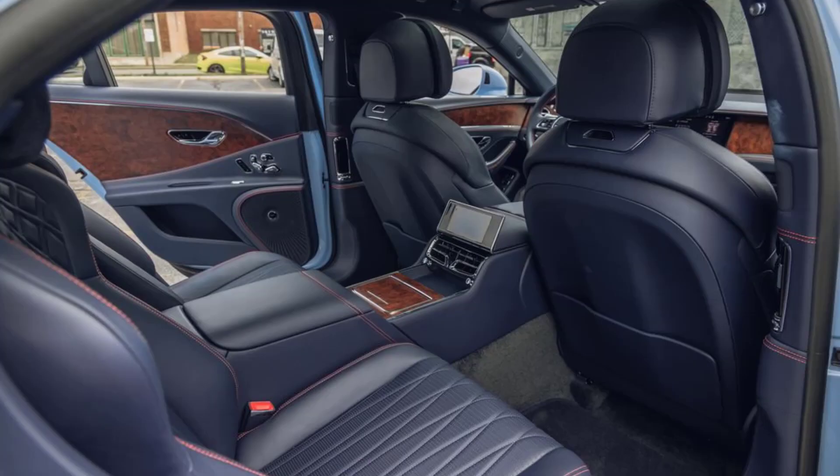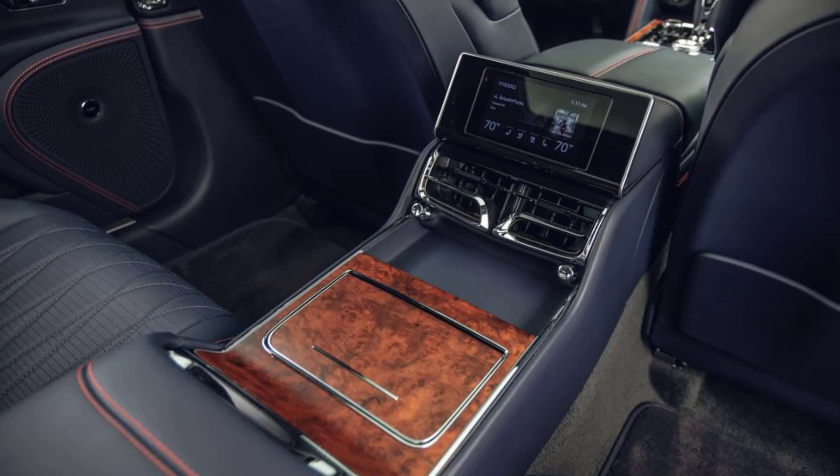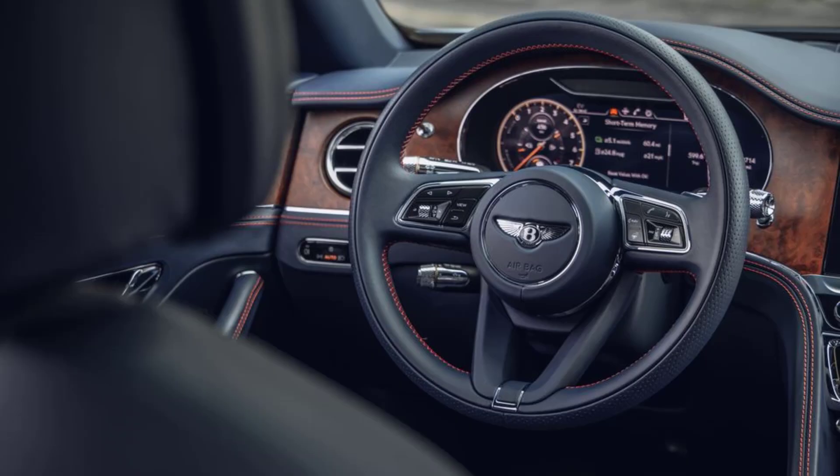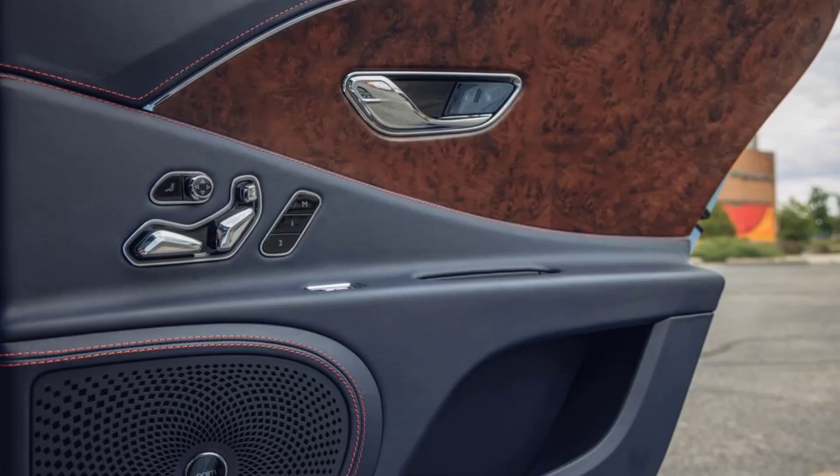With both motors singing and all four wheels pulling, the Flying Spur Hybrid hit 60 mph in 3.9 seconds and covered the quarter-mile in 12.3 seconds at 114 mph. We recorded a 3.5-second time for the Flying Spur V8, along with a 12.0-second, 115 mph pass in the quarter. Top speed is limited to 177 mph, versus 198 for the V8.